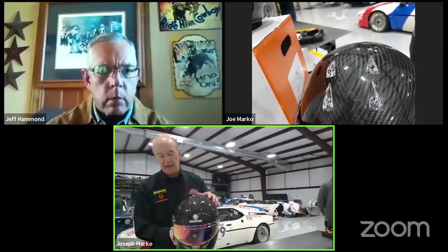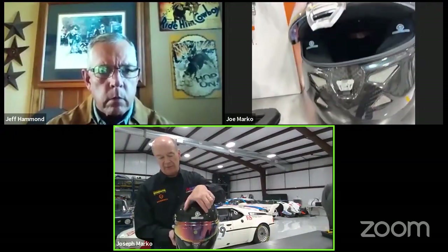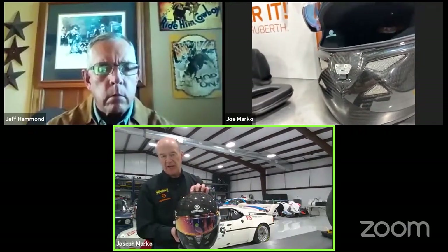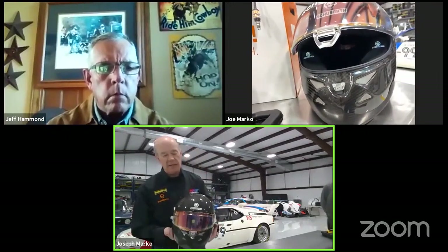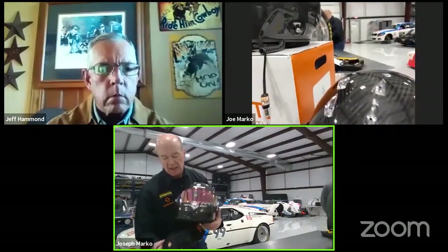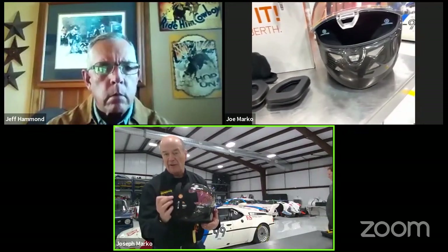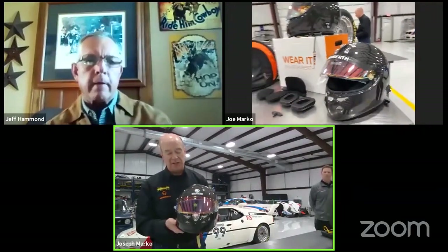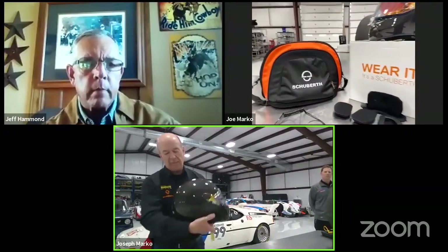Ventilation in the helmet is quite impressive — it's all developed in a wind tunnel, and Schubert has their own wind tunnel. There are six intake holes at the top for air coming in. We can add a top air system for various types of racing, including NASCAR. The EPS inside has channeling, and the crown pad has a stiffer foam on the side against the helmet that prevents blocking those channels. We found that even in a sedan at VIR a couple of weeks ago, you could feel air through the head sock with the windows open.